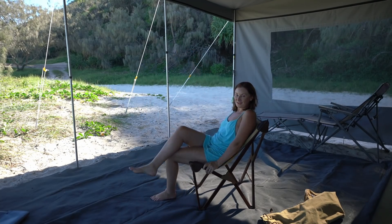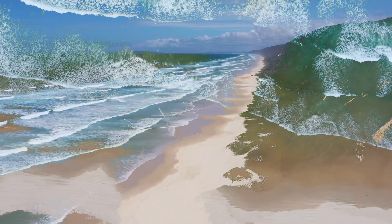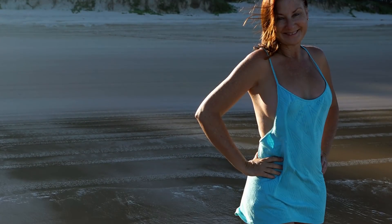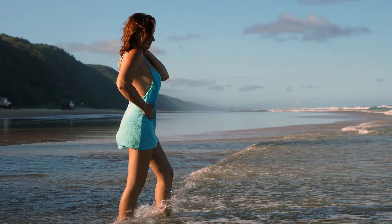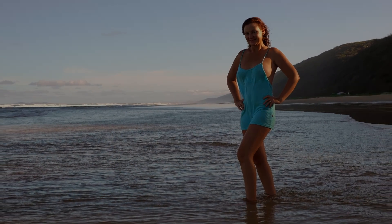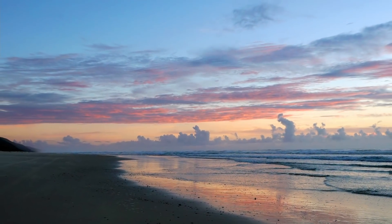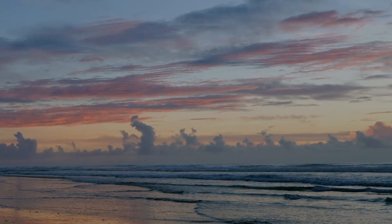Beautiful coffee too! The weather was great, the sun was shining — it was perfect for photos at sunset. The next morning we woke to a magnificent sunrise, so we took the opportunity for another series of photos. After the shoot, it was back to the truck for coffee.